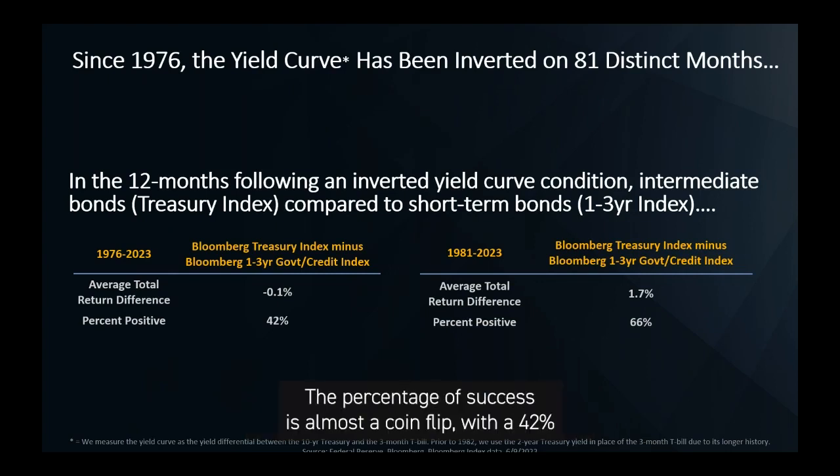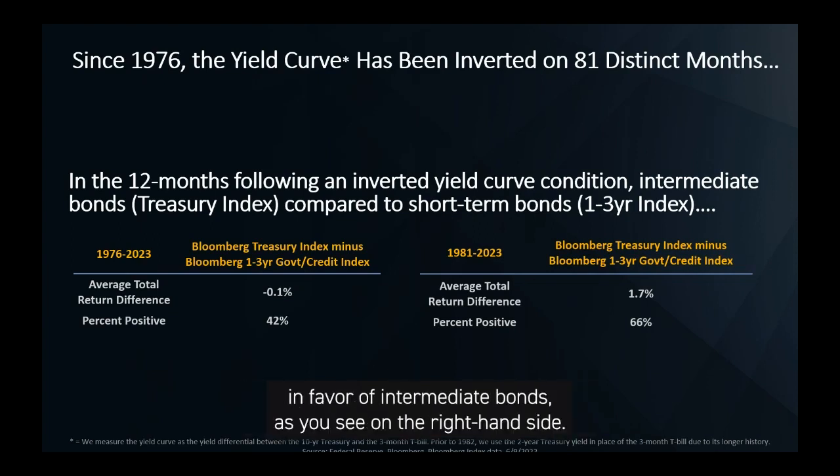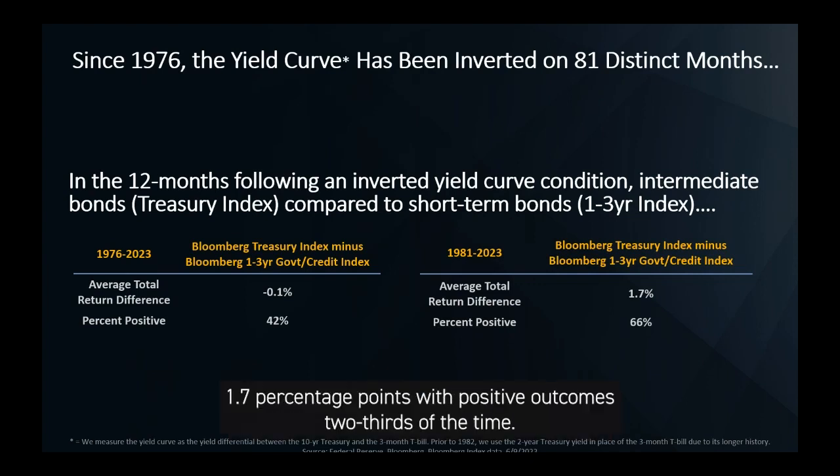The percentage of success is almost a coin flip with a 42% positive batting average — not a great average if you're an intermediate-term bond investor. However, if you remove the late 1970s, the results skew in favor of intermediate bonds, as you see on the right-hand side. Intermediate bonds on average since 1981 outperformed by a notable margin of 1.7 percentage points, with positive outcomes two-thirds of the time.